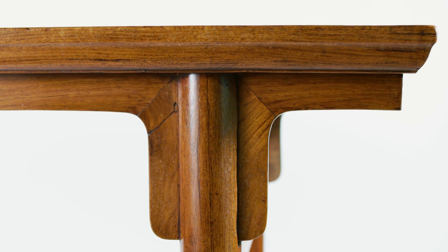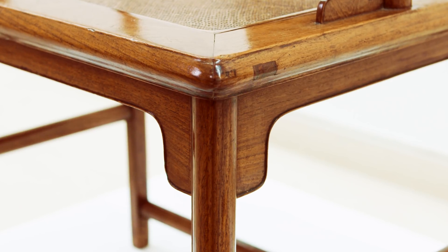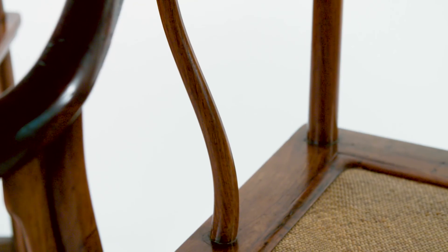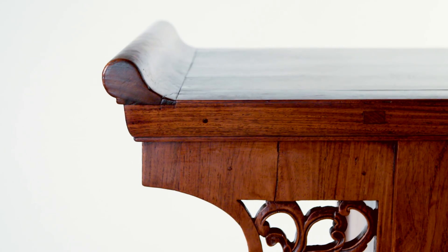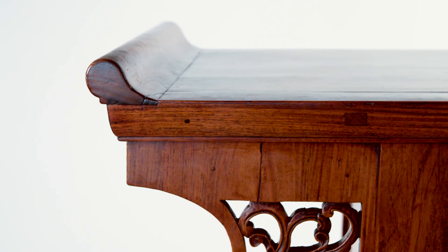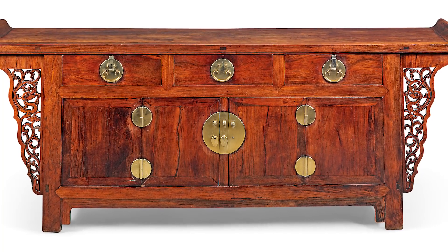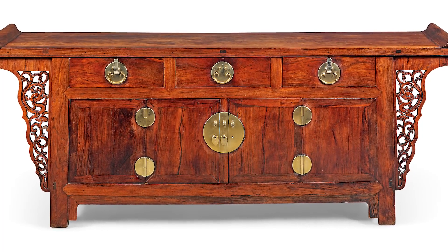One of the hallmarks was how these pieces of furniture were constructed, with this very simple but highly effective joinery, where they looked for the pressure points and no nails were used. The most sought after material was this really precious wood called Huanghuali. It's a treasured wood not only because of its aesthetics, but also because it's a wood that grows incredibly slowly. So it would take a long time to find a Huanghuali tree big enough to actually use to make furniture.